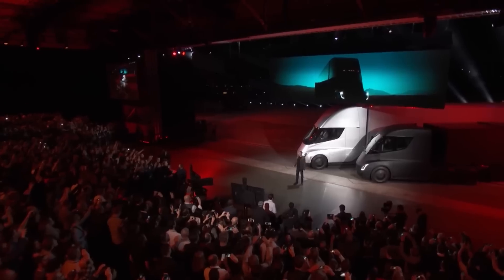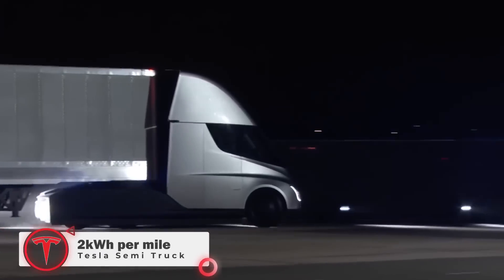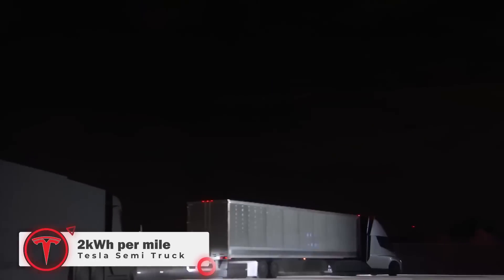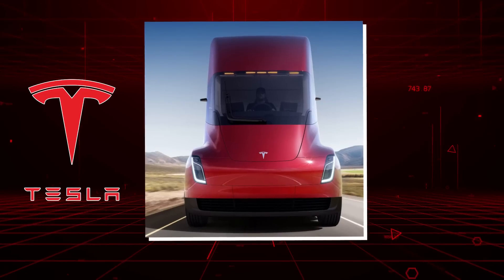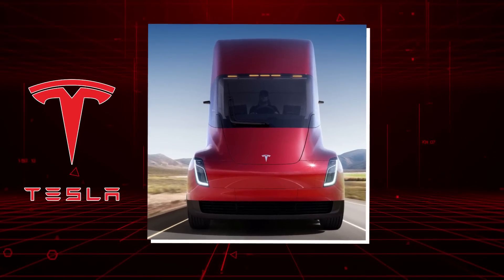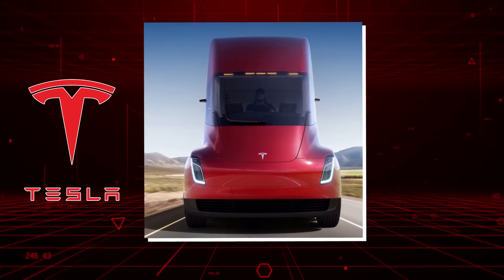The Tesla Semi was not only set to improve logistics safety, but also to boost efficiency. The Semi consumes less than 2 kWh per mile, and it also has a ridiculously low cost of ownership. Charging the Tesla Semi is 2.5 times cheaper per mile than refueling with diesel.